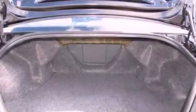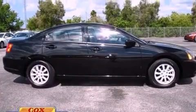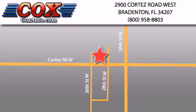With an EPA estimated rating of 30 miles per gallon on the highway, this vehicle pays off in the long run. This automobile won't last long at this price. Call and arrange a test drive now. Be sure to take advantage of our first year complimentary basic maintenance on every pre-owned vehicle purchased from Cox Automotive.